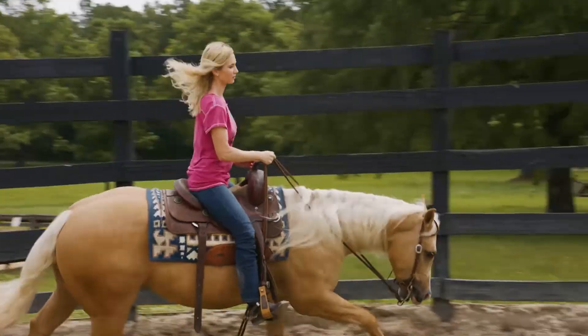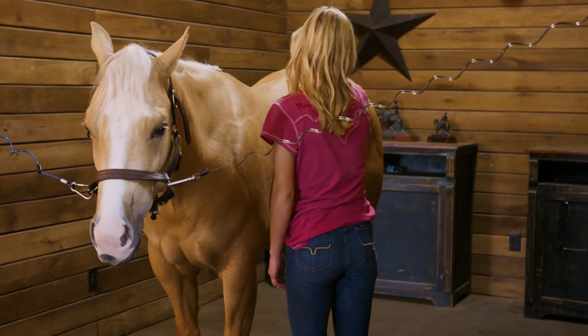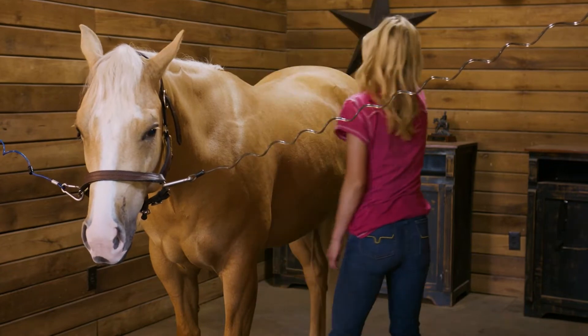Most of our geldings are ridden many miles, whether it be on trails or at the ranch, and have a very solid foundation before they even come to us. We find horses that have a special temperament that will make great family or beginner horses.